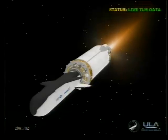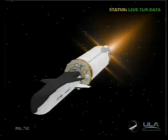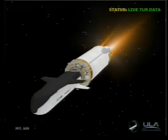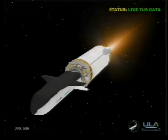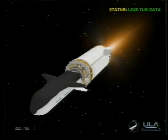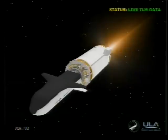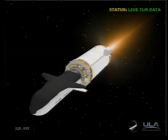This is Atlas Mission Control at L-plus 5 minutes, 2 seconds into the flight. And as you just heard, Marty Malinowski report the successful execution of the events comprising the early parts of this evening's mission. All systems continue to operate nominally. The flight is going as planned, with payload fairing jettison, booster engine cutoff, and Centaur main engine start each occurring as planned.